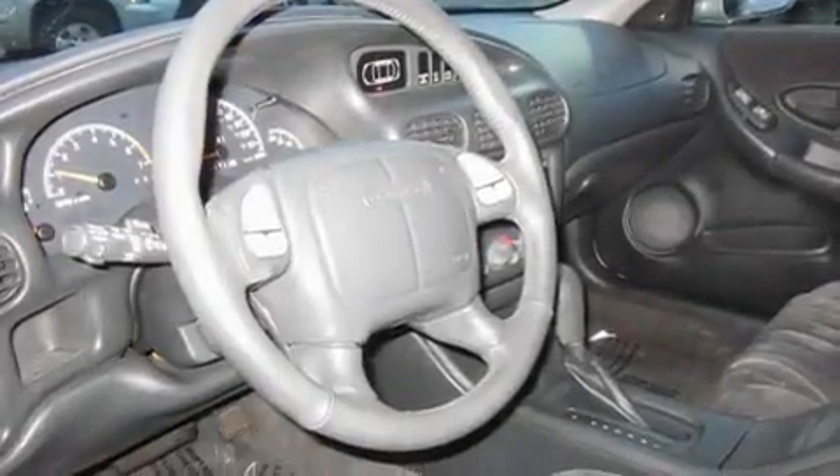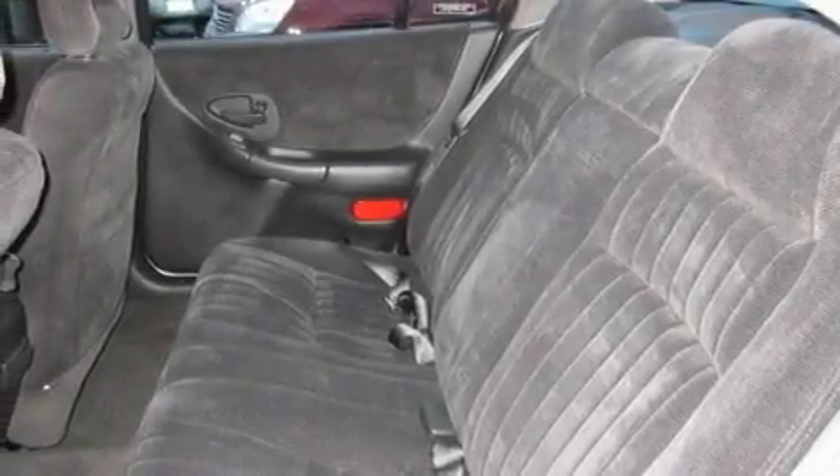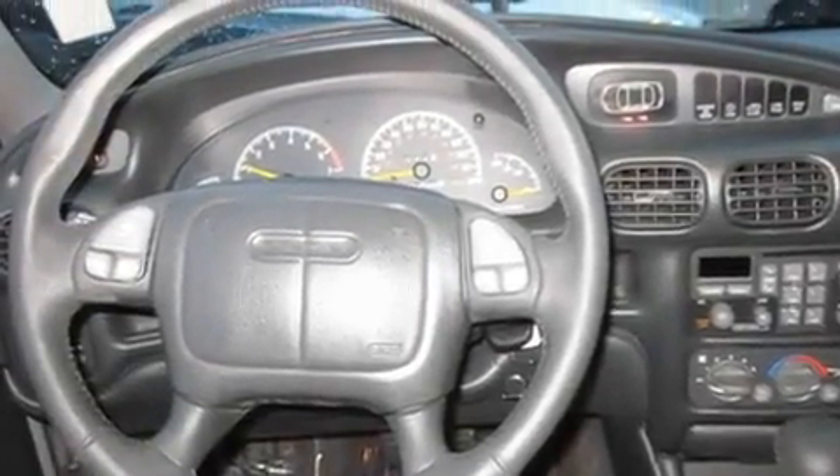Its top features include steering wheel controls, a CD player, a leather-wrapped steering wheel, alloy wheels, fog lamps, a traction control system, an anti-lock braking system, and cruise control.